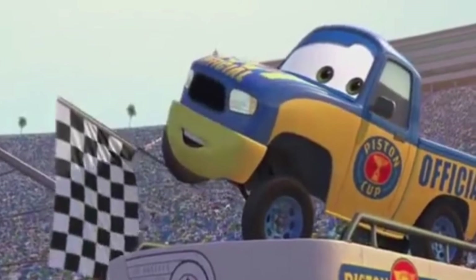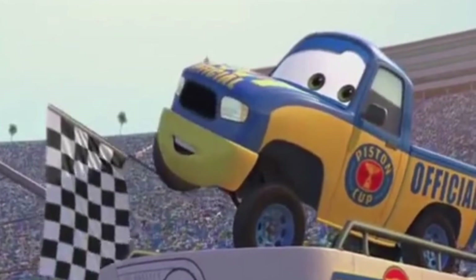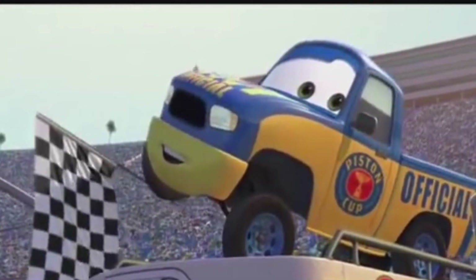By the way, in the 1980s, more particularly 1981, they figured out how to put the flag on the wheel of a truck. So the Piston Cup flag official now looks like this.